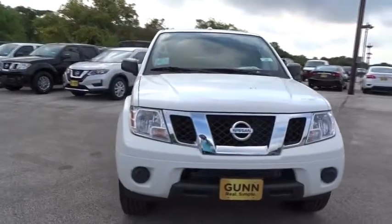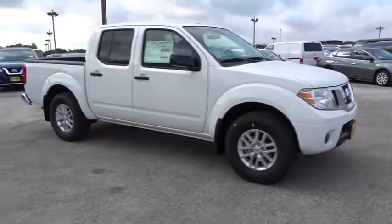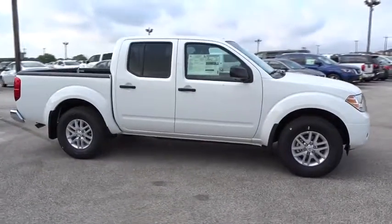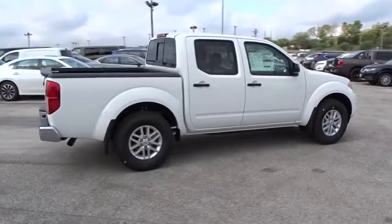The 2017 Nissan Frontier. The Nissan Frontier offers a full-length, fully boxed frame for strength, serious off-road capabilities, and a five-star rating for side impact crash safety.